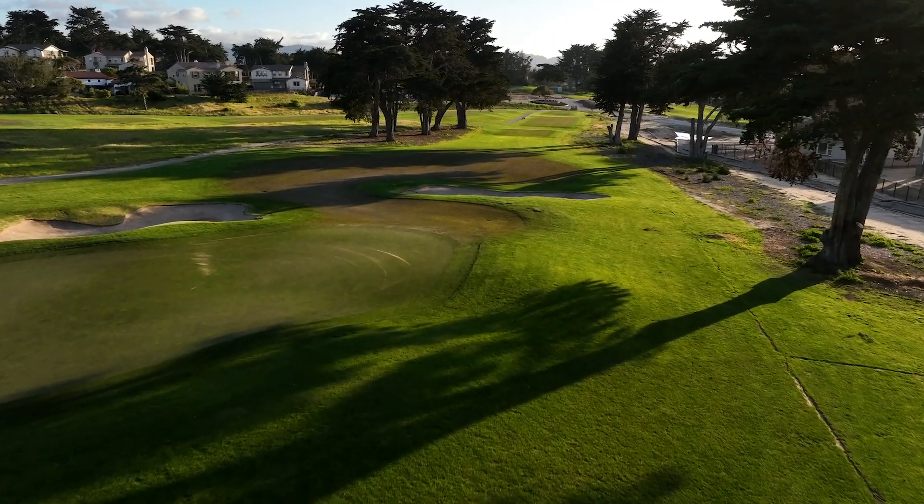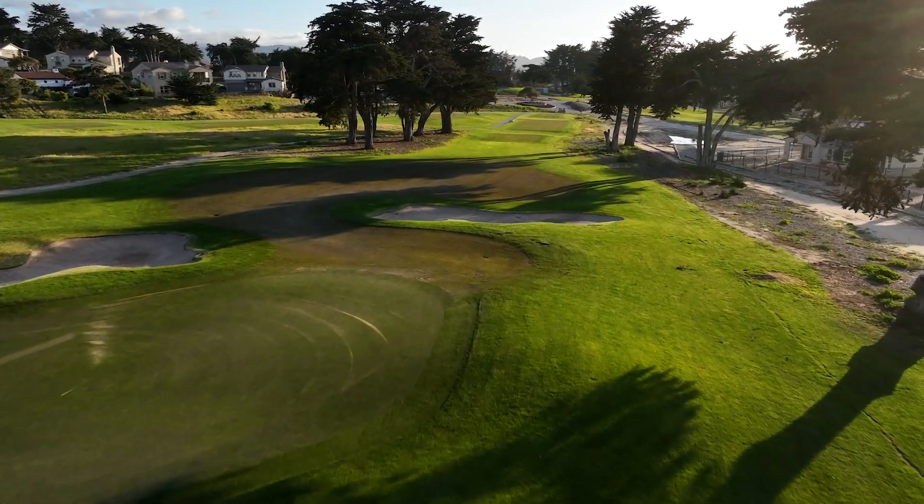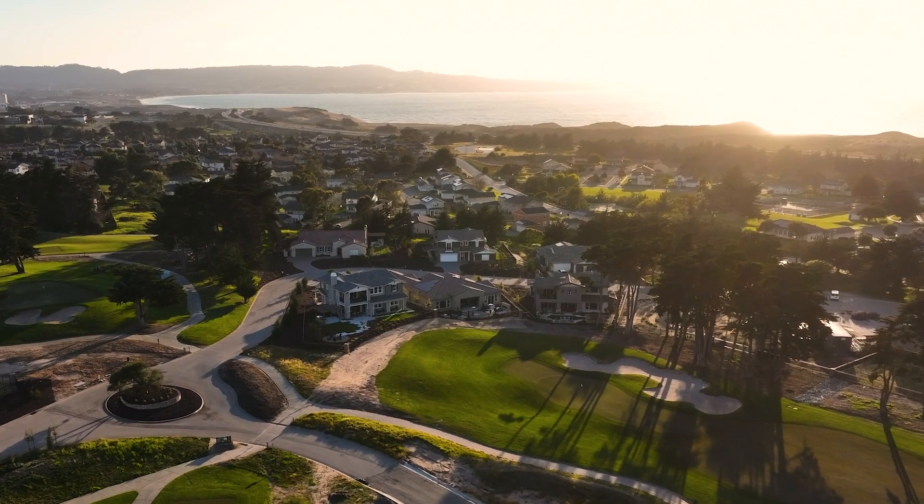There is nothing like living here — waking up every morning and watching the sun come over and light up the golf course, just this serenity of the feeling and the quality of the houses. You just can't do any better than The Enclave.